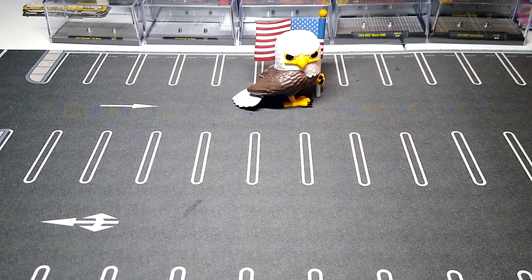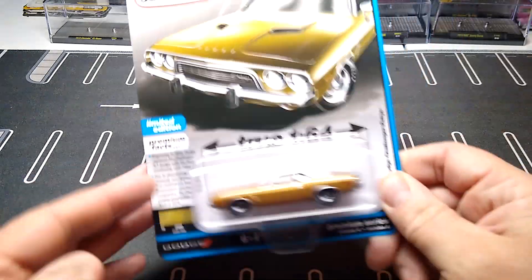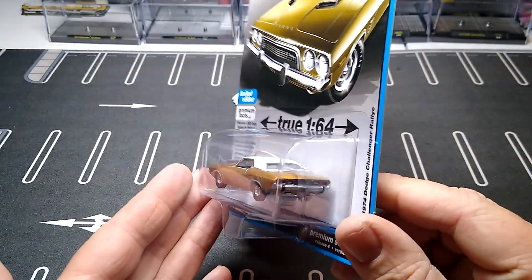What's up YouTube, CJD here from Chris's Junkyard Designs with a mail call from J Car Diecast today. This ain't gonna be a huge video — I didn't get too much from there, but I did get a couple things, so we shall take a look.